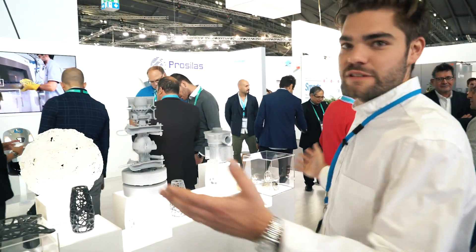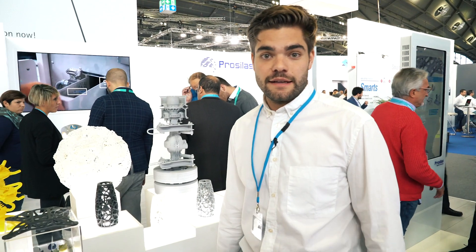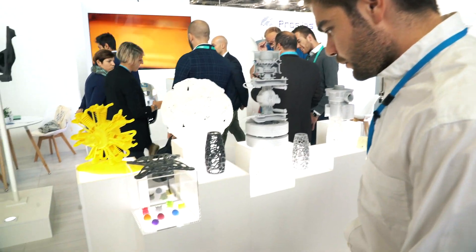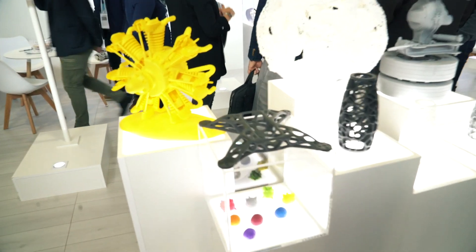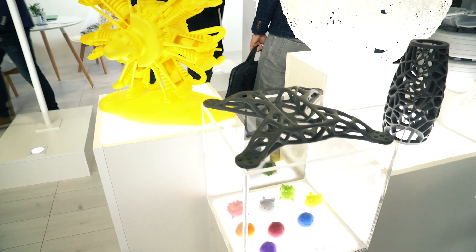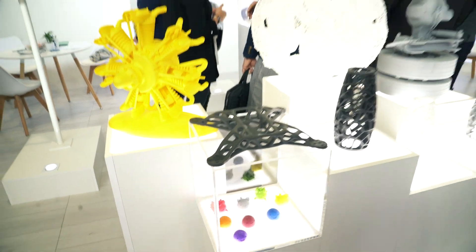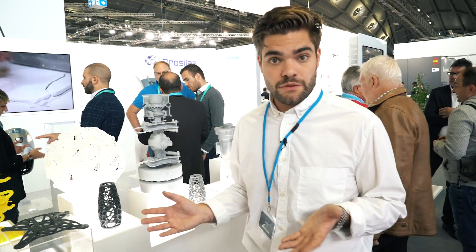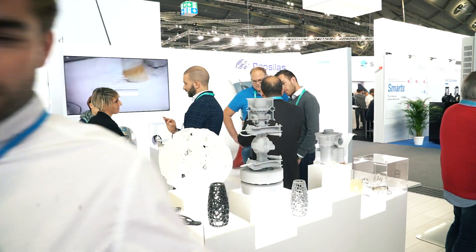Next stop — here we are at Prosilas, the biggest SLS service provider in Italy. We see some colored parts here as well, some very lovely colors. Color is everywhere! Now we've visited some stands and I'm sure there are more, but I have to get back to work. Let's get back to the booth — bye bye!